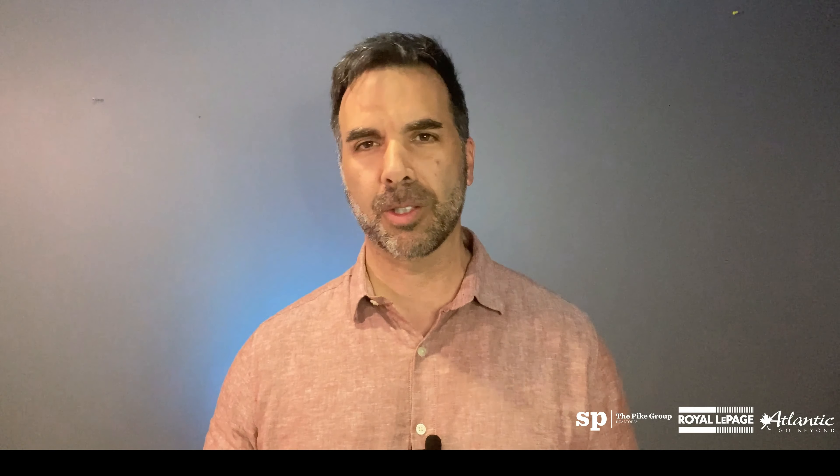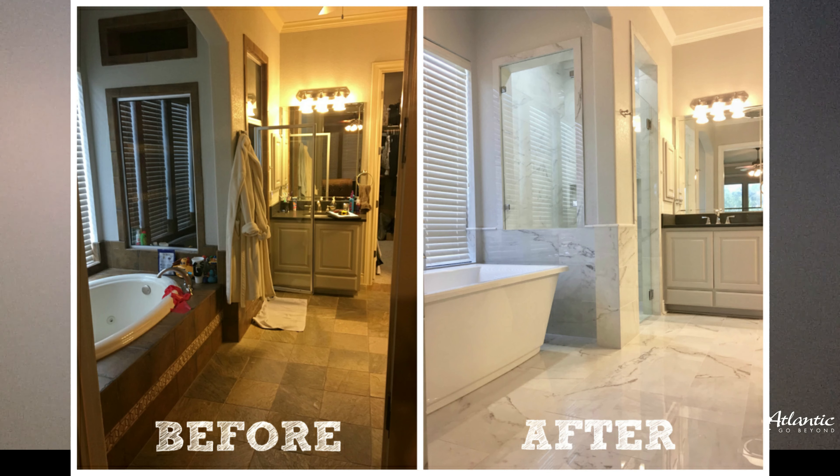And bathrooms — self-explanatory. A nice renovated bathroom, maybe a large soaker tub. All of these will certainly give you a high return on your investment.